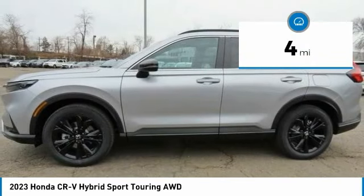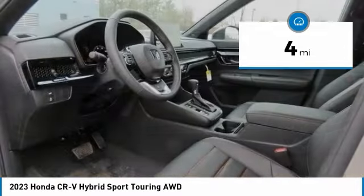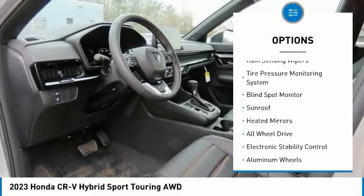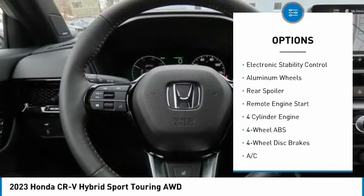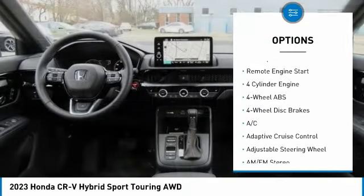This vehicle has less than 100 miles. Here are some of this vehicle's great options: rain-sensing wipers, tire pressure monitoring system, blind spot monitor, sunroof, and heated mirrors.